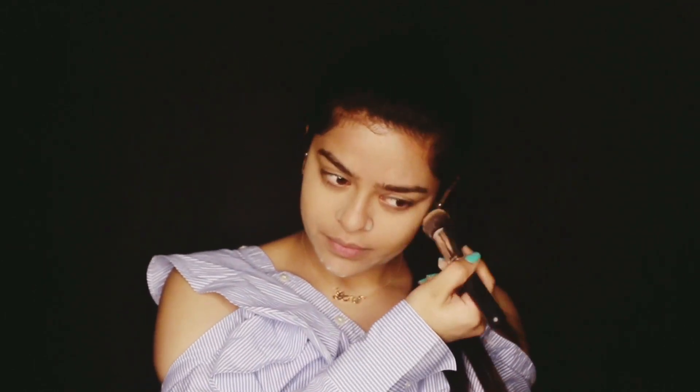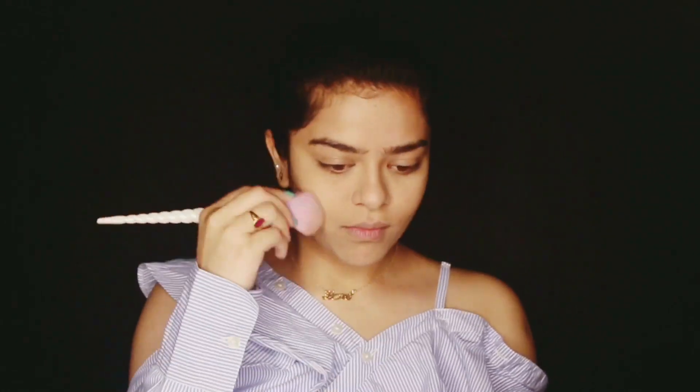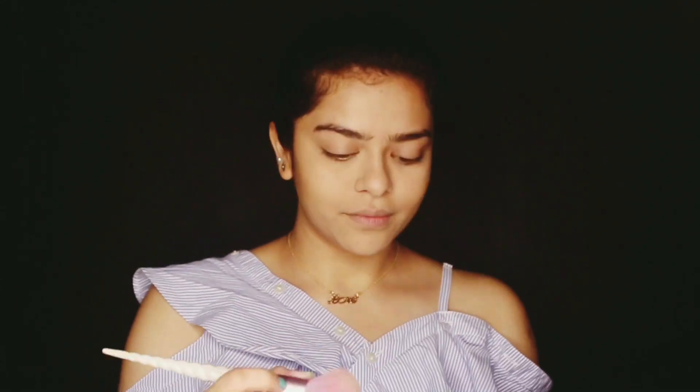And then I will be contouring my face using the contouring palette that is 3-in-1 — it has contour, blush, and a highlight shade. I will be contouring very lightly and then applying a tint of blush, not too much, so that the rosy cheeks are there when you smile.